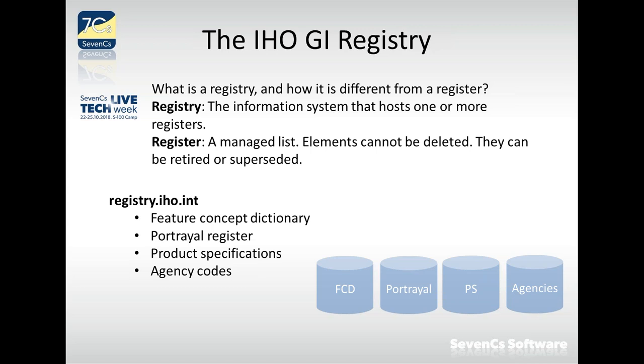The first question is: what is a register and what is a registry, and how are they different? It's easy to mix these two words, but they have different meanings. A registry is the information system — the technical infrastructure, the computer — that hosts the registers. A register, in its shortest definition, is a managed list.